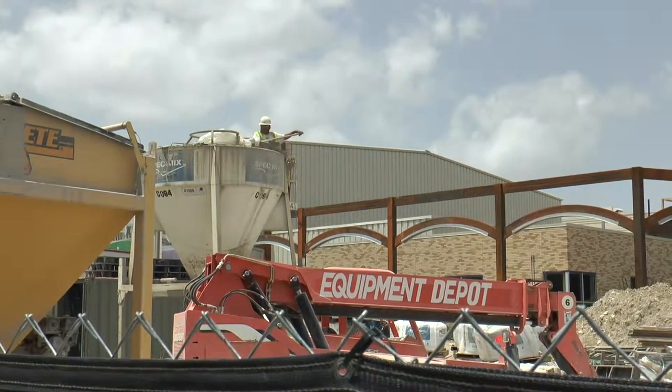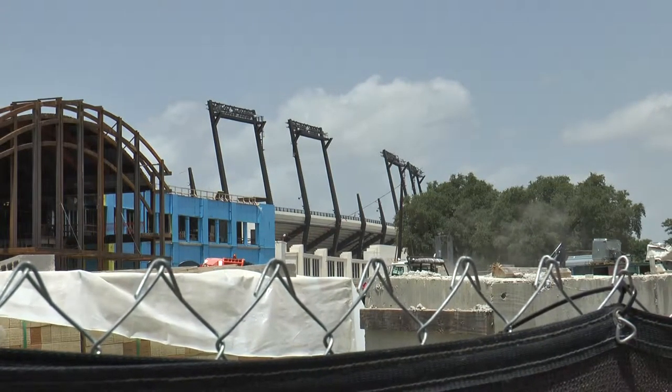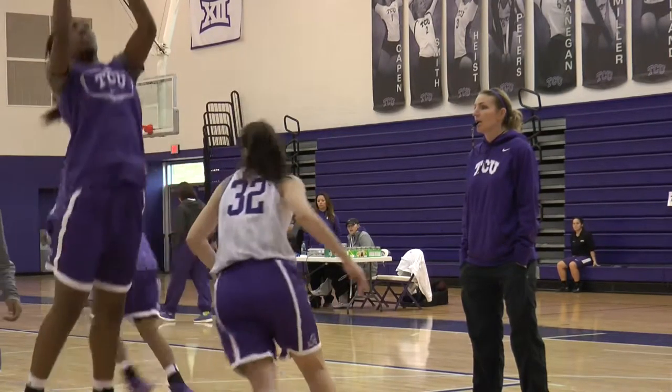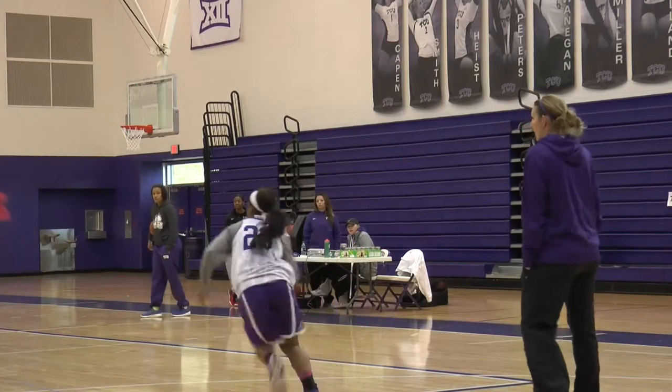Diaz says the rec center was like their good luck charm, with such a home court advantage being in such a small place with all their fans close. Hamilton says she thinks the renovations with seats closer to the court will help with the new atmosphere in the Coliseum — having people close that you can hear screaming and cheering you on. Diaz says the team is excited for the transition, hoping fans will follow them into the new arena. Ann Norton, Cassidy High School.